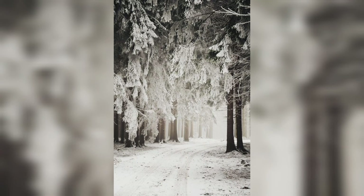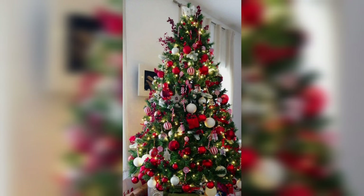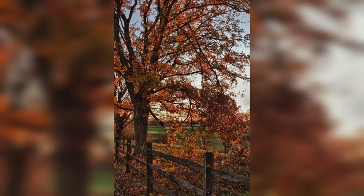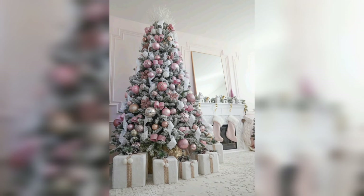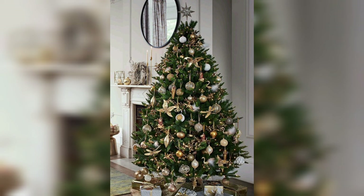In this segment, we'll delve into the rich tapestry of cultural significance that winter trees hold in various societies around the world. Winter has long been a season of reflection, celebration, and storytelling, and trees play a central role in many traditions and customs during this time. One of the most widely recognized cultural practices involving winter trees is the use of Christmas trees. The tradition of decorating evergreen trees dates back centuries, with its roots in pagan and Christian customs. Christmas trees, adorned with lights, ornaments, and tinsel, have become an iconic symbol of the holiday season, representing hope, joy, and togetherness.